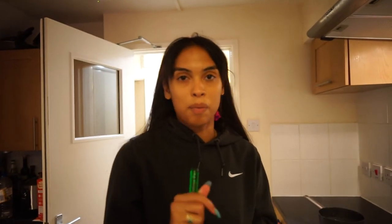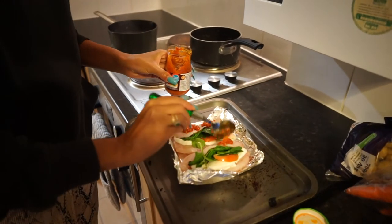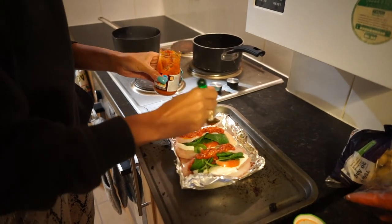I'm just going to butterfly the chicken so I can put in the mozzarella, tomato, and spinach. I've done the stuffing and now I'm just putting the red pesto on — I tend to do one to two tablespoons but it's up to your preference. Now that I've done the chicken, I'm going to put it in for about 25 minutes at 200 degrees and check it every 10 minutes to see how it's cooking.